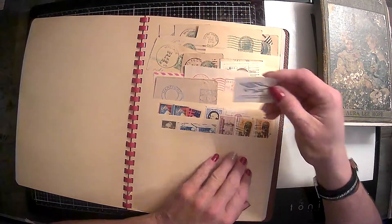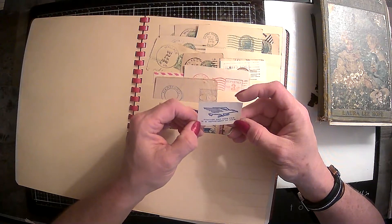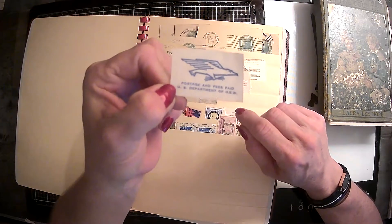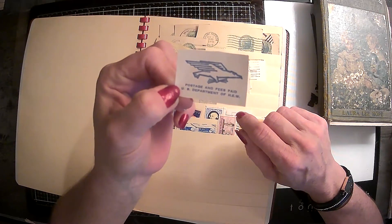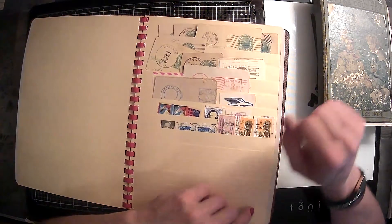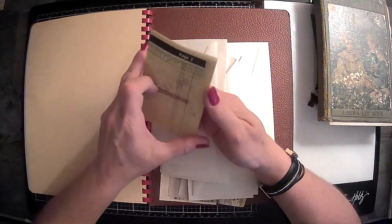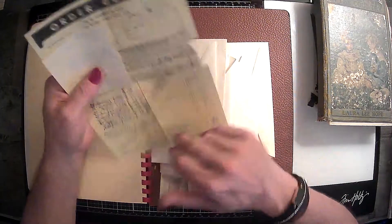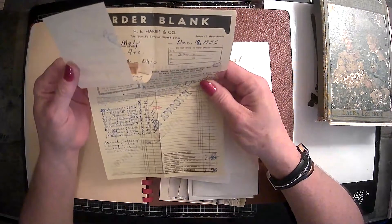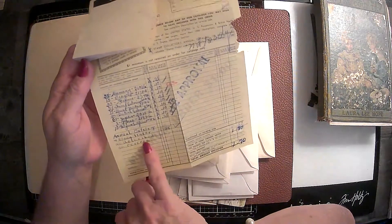I'm not sure what this one is — 'postage and fees paid, U.S. Department of HEW.' I have no idea what HEW stands for, so if you guys know, let me know. And then this was in the back — this is an order form from December 18th, 1956. And this is what this person actually paid for stamps.